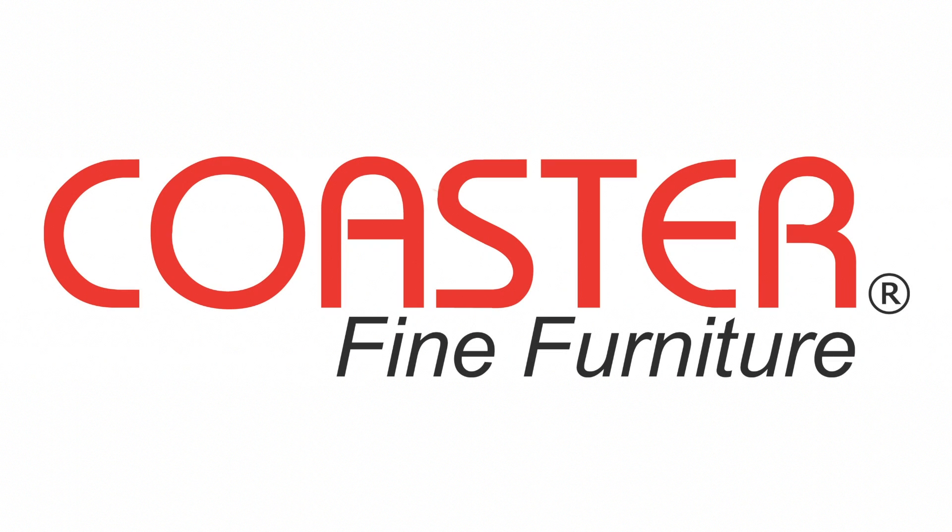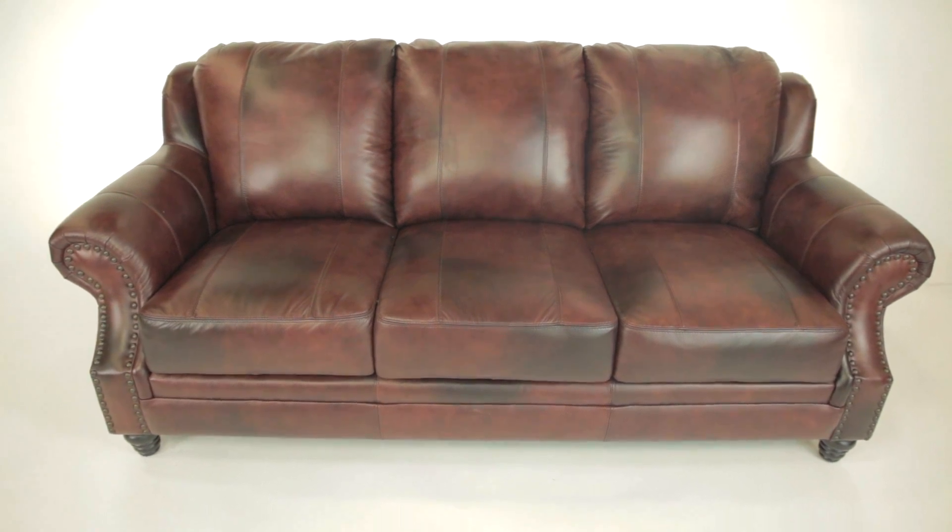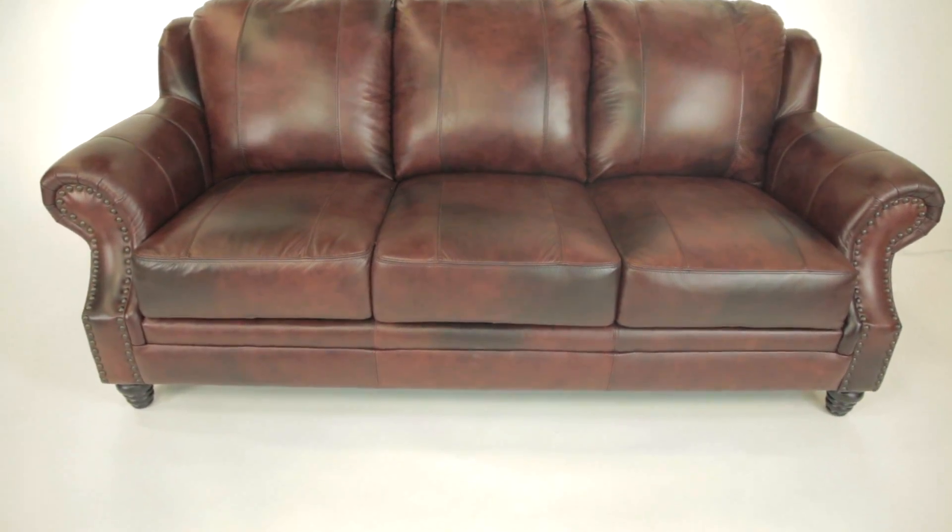Coaster Company, Princeton Collection. With a sturdy frame and bold cushions, this leather sofa brings a strong traditional appeal to your living room, family room, or den.